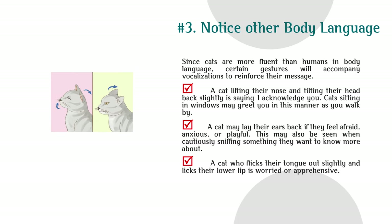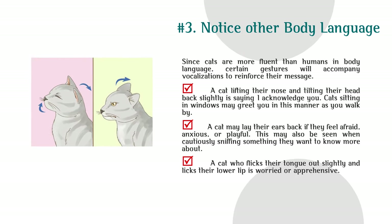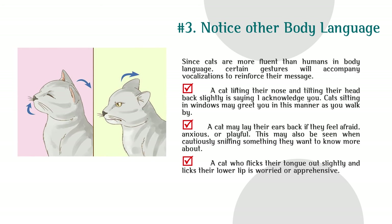Notice other body language. Since cats are more fluent than humans in body language, certain gestures will accompany vocalizations to reinforce their message. A cat lifting their nose and tilting their head back slightly is saying 'I acknowledge you.' Cats sitting in windows may greet you in this manner as you walk by. A cat may lay their ears back if they feel afraid, anxious, or playful, or when cautiously sniffing something. A cat who flicks their tongue out and licks their lower lip is worried or apprehensive.